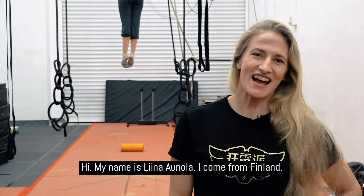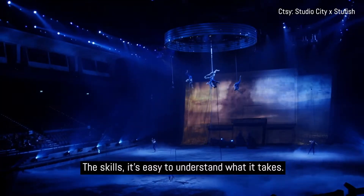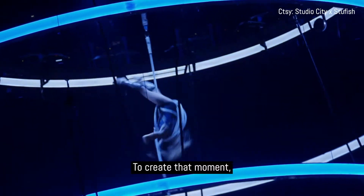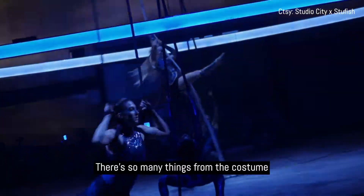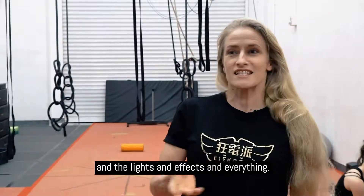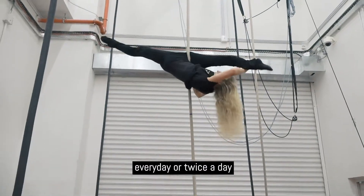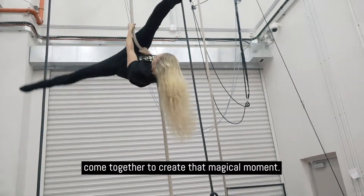Hi, my name is Lina Aunala. I come from Finland. The skills — it's easy to understand what it takes, but when you do the actual show, there's so much more to it: to create that moment and that image and make the magic happen. There's so many things — the costume, the light, the effects — and also to be able to do it every day or twice a day, and to make all those little things come together to create that magical moment.